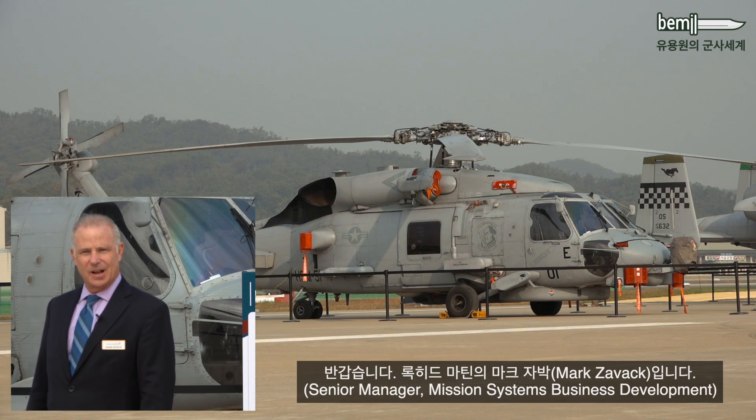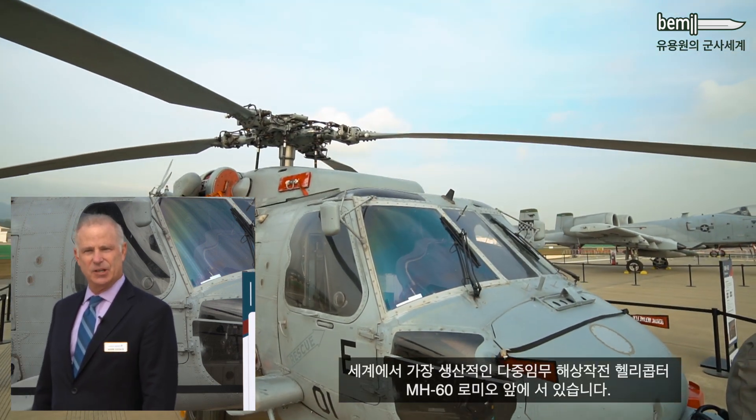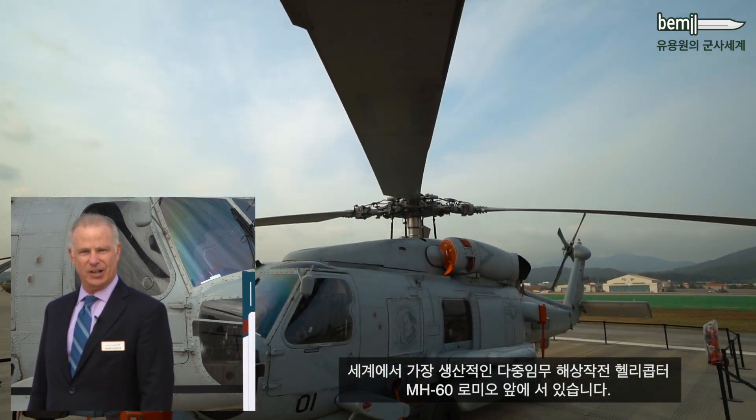Good afternoon. I'm Mark Zavik from Lockheed Martin Corporation. We're standing in front of the MH-60 Romeo, the world's finest multi-mission maritime helicopter.